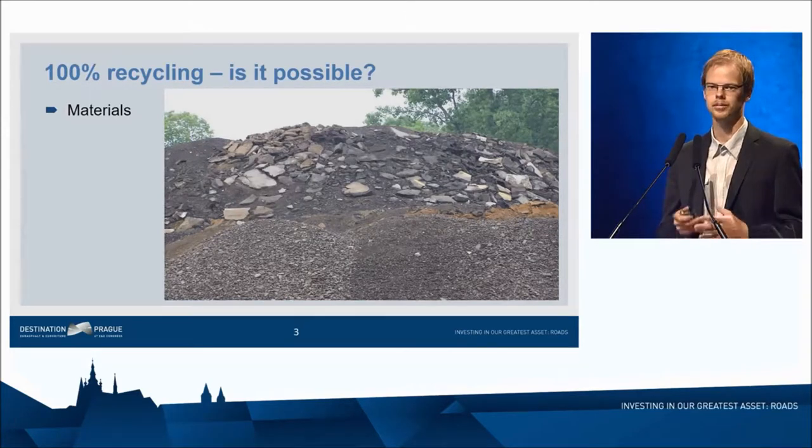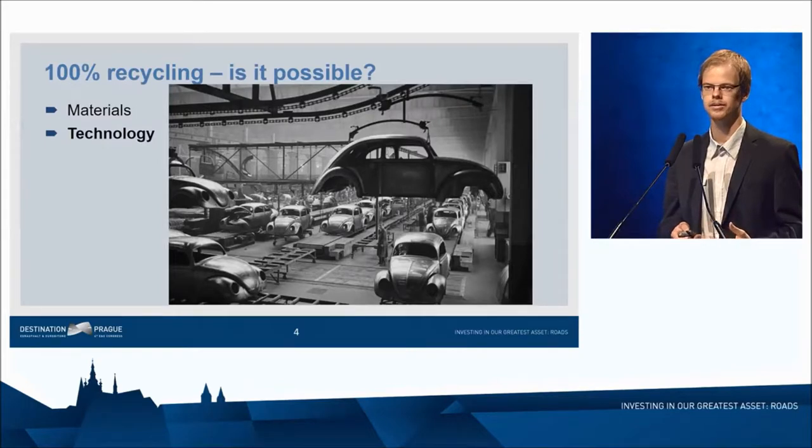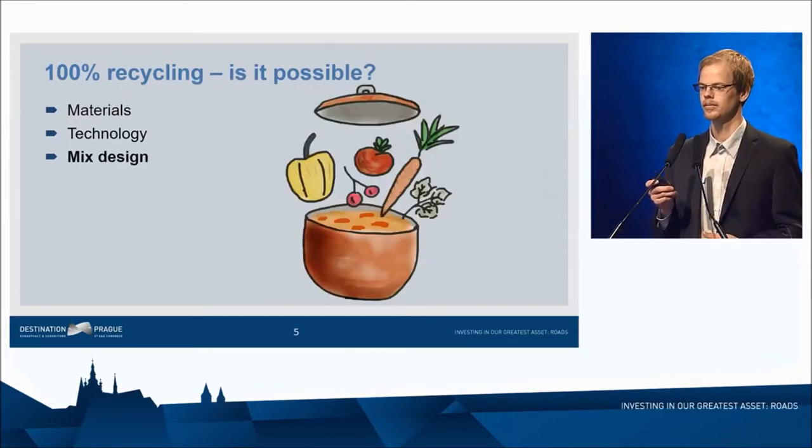First, we need to make sure that the materials we are using can be traced and have been tested for their properties. They have to be homogeneous so that we can do a proper mix design. Second, we need the proper technology for production plants — we need new asphalt plants; we cannot expect to produce Ferraris in a Beetle plant. Next, we need mix design methods for higher RAP mixes, including 100% recycled mixes.